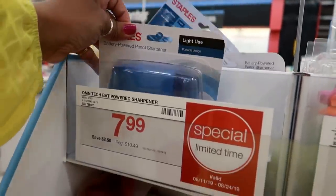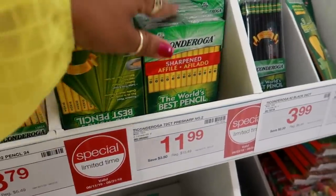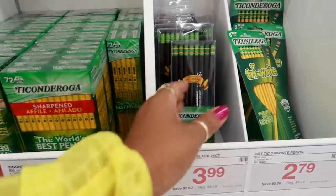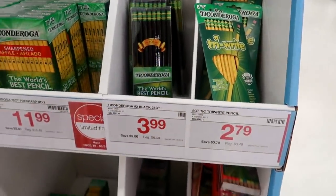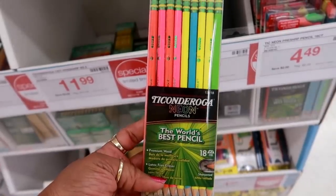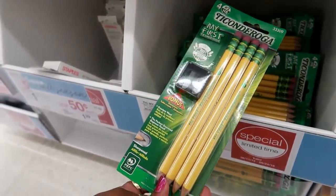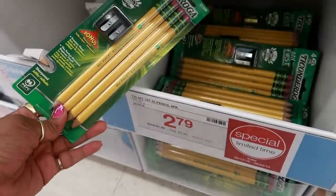Powered sharpener, $7.99. More pencils — this giant box is $11.99. The world's best pencil — you get 72 of them for $11.99. The black color is $3.99. Ooh, neon pencils — I definitely would have picked these up. These are $4.49. And then here's the jumbo ones — it says 'my first,' so like for preschool or kindergarten, $2.79.